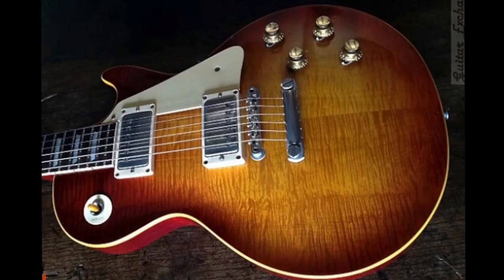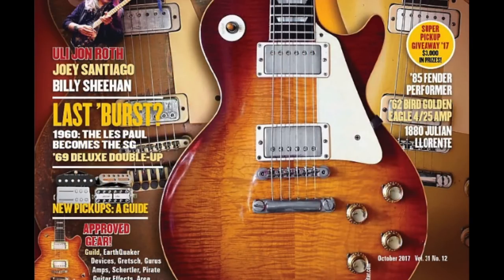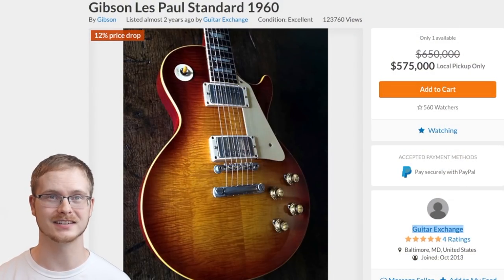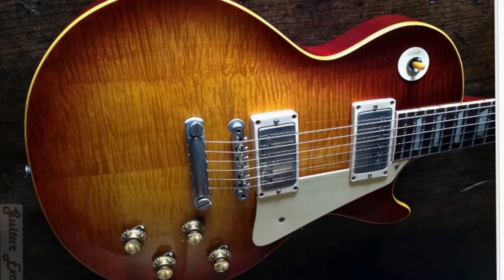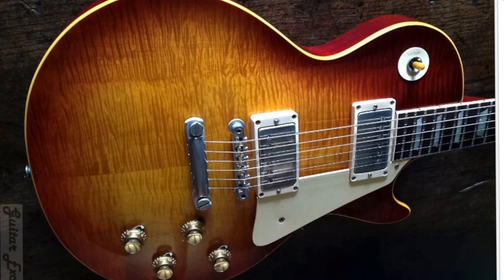The Burst I've chosen to feature today is what the seller is claiming, as well as Vintage Guitar Magazine, is what might potentially be the very last one made. So it's kind of interesting that we have the last one made as well as the first one made. It has a really nice tight flame to it — it's not a monster top, but it's just subtle enough with nice finish checking. It's just a gorgeous guitar.